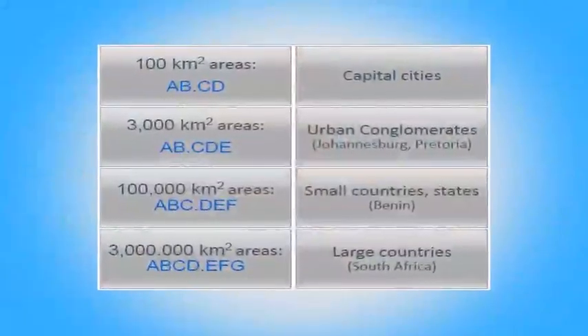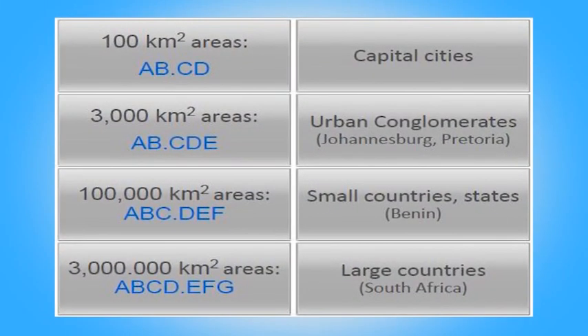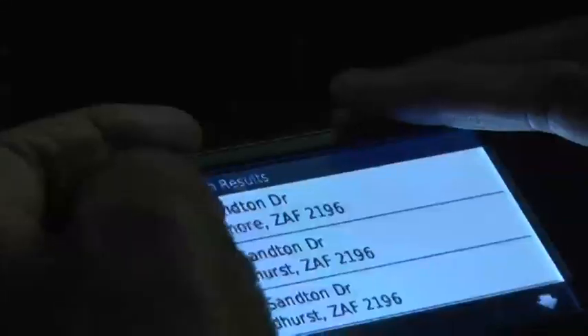For the Earth, the location would be covered by a nine-digit code. A country the size of Africa would have a seven-digit code. Kenya, Ghana, and Benin would have something like a six-character code. But ultimately, all the people living in urban areas will have a four-digit code, and that's about the shortest we can get.